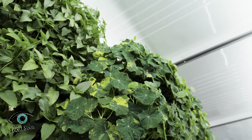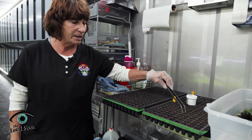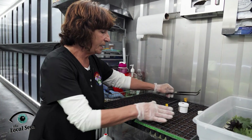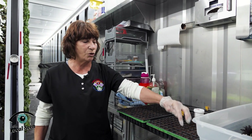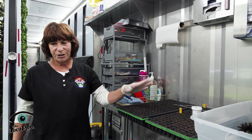This is where it all starts. We have grow plugs right here that we put in these little cylinders. We take pelleted seeds with a tweezer and put them in every single hole. There are 200 here and 200 here. So that's the beginning.